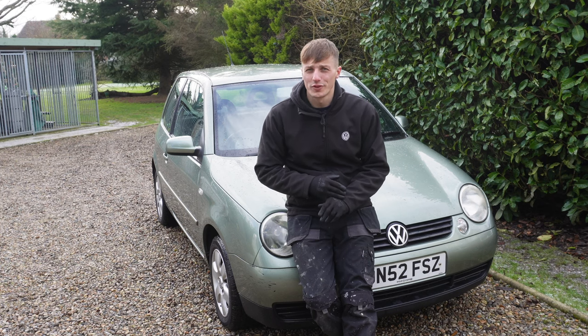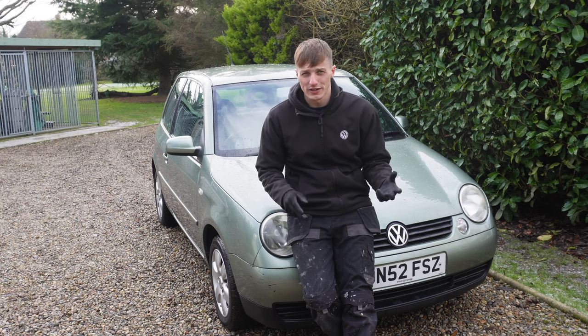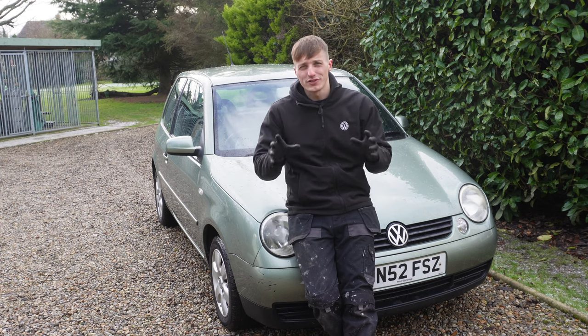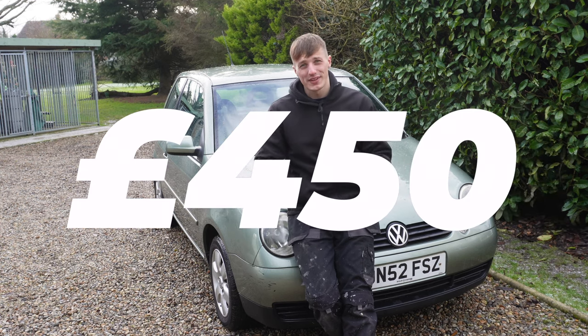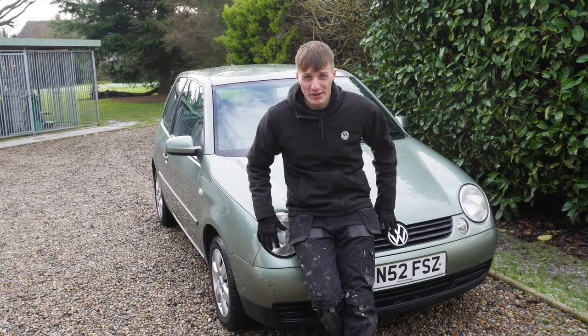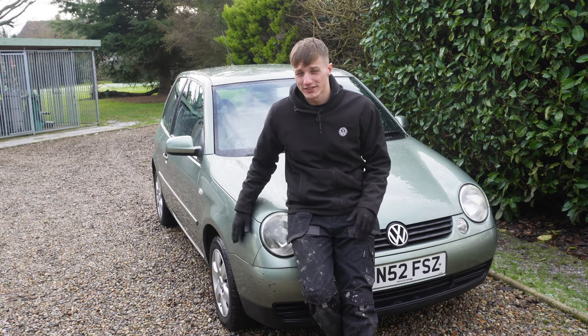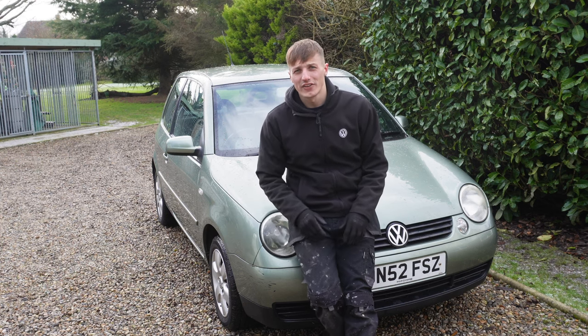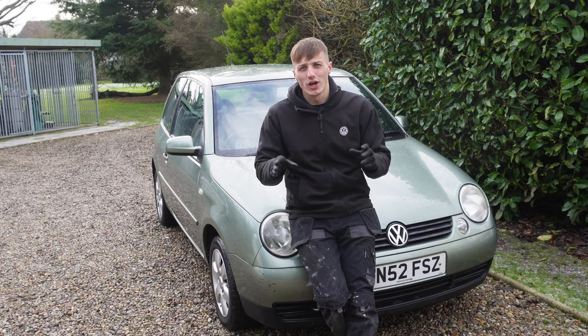We got an extra £50 off because of the possibility of having to change the spark plugs and the HT leads. So we got this car for £450 — and I'm going to say it again, what a peach. £450 for this car is an absolute steal. Now let's have a little look around the car and show you all her glory.